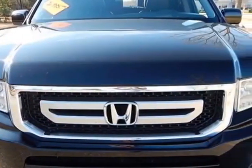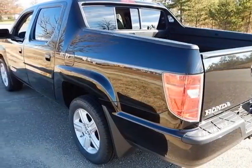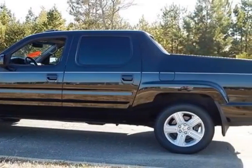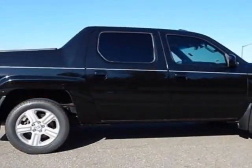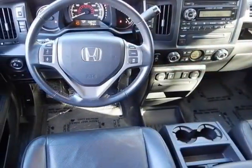This Ridgeline boasts a 3.5-liter engine and has a 5-speed automatic transmission. Additional options for this vehicle include power driver's seat, auxiliary audio input, sunroof, and driver airbag. Call 888-848-7618 or email our friendly sales staff today to schedule a test drive.